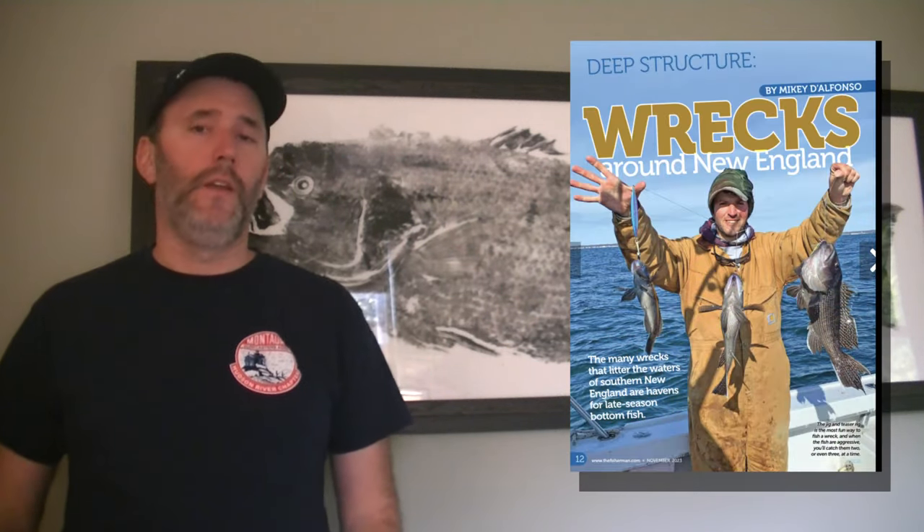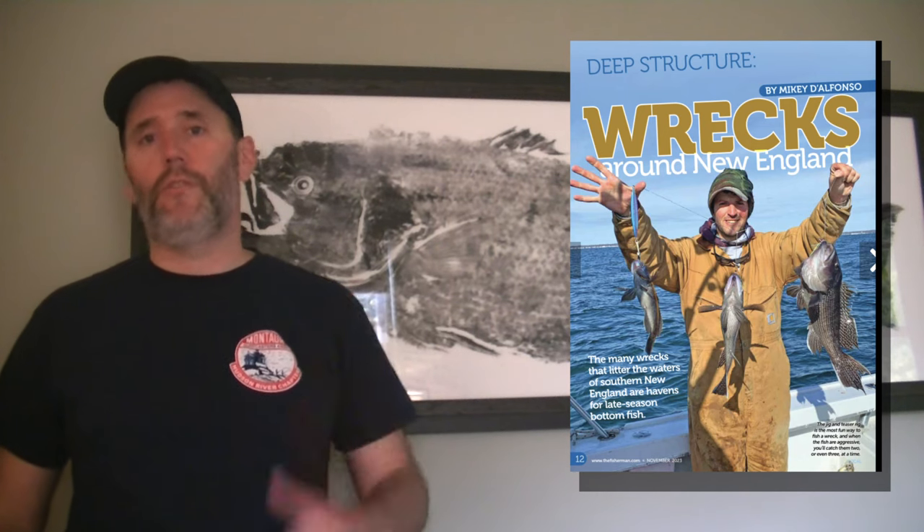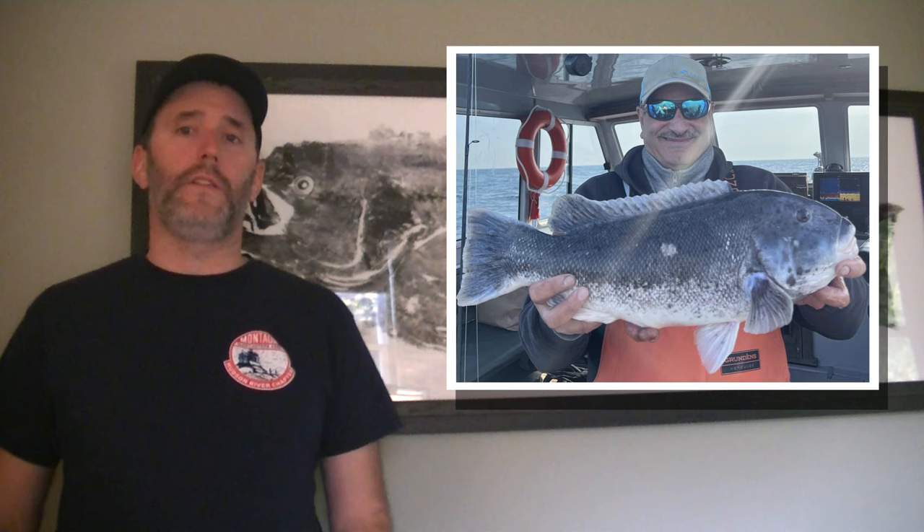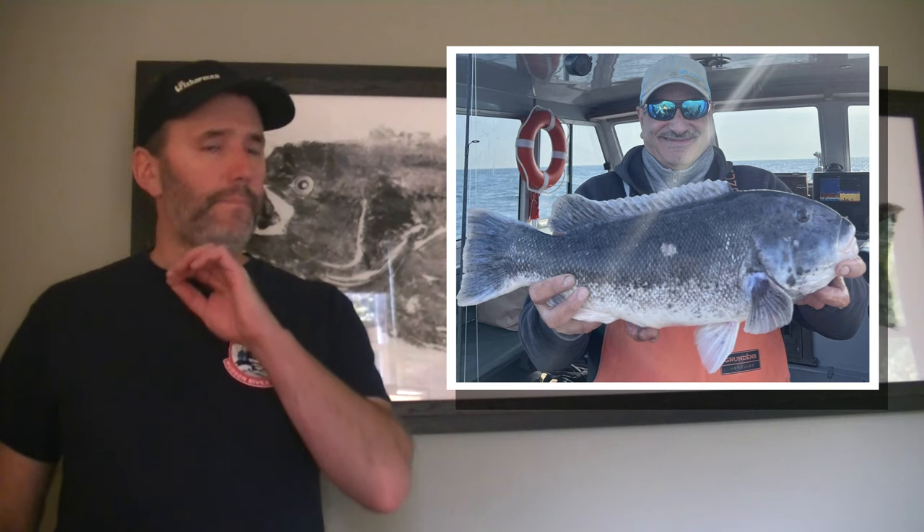Even saw some really nice cod from writer Mikey D'Alfonso, who was fishing more toward the western side of the state. If you want to know more about how Mikey gets it done, check out his article on deep wreck fishing in the November issue. We've been seeing a lot of big tog — this week hasn't seen quite the numbers in terms of size that we saw two weeks ago, but we're still seeing double-digit tog being caught, and the best thing is most guys are releasing these fish. Sea bass and cod fishing out around Block Island has been very good as well.